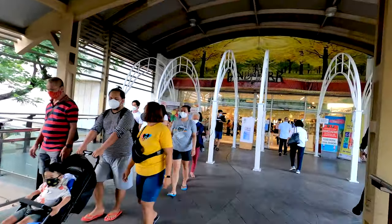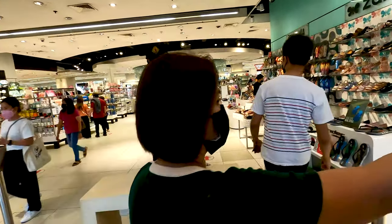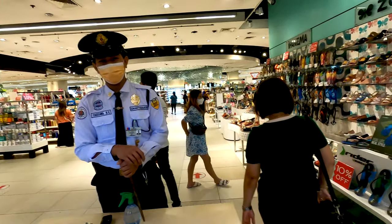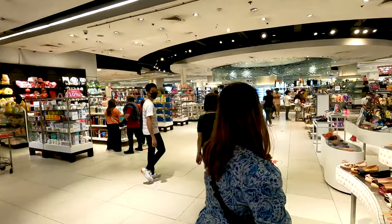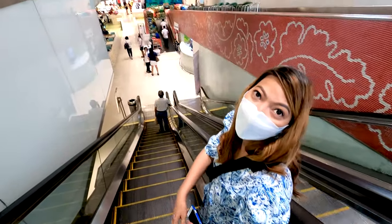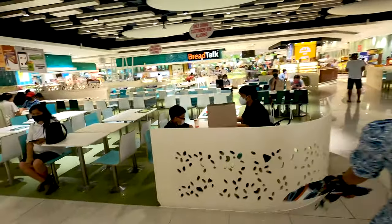The malls here in the Philippines are so big, it's insane — you can get lost here so easily. But I think we finally found it! Food center! Oh my god, this place is huge.